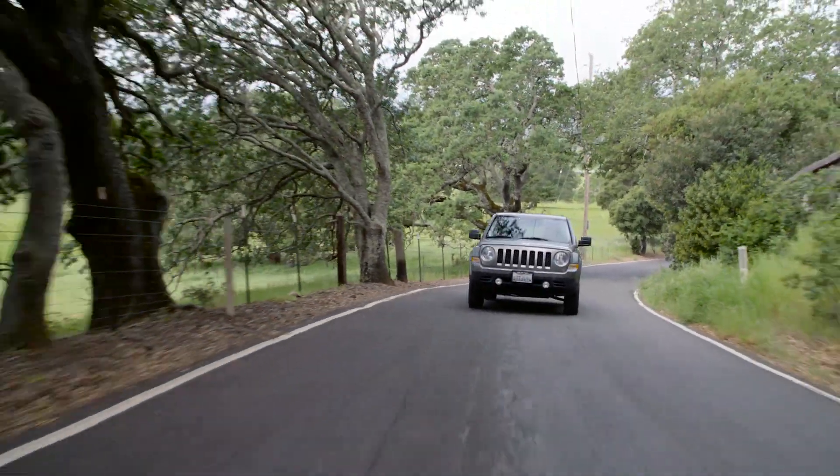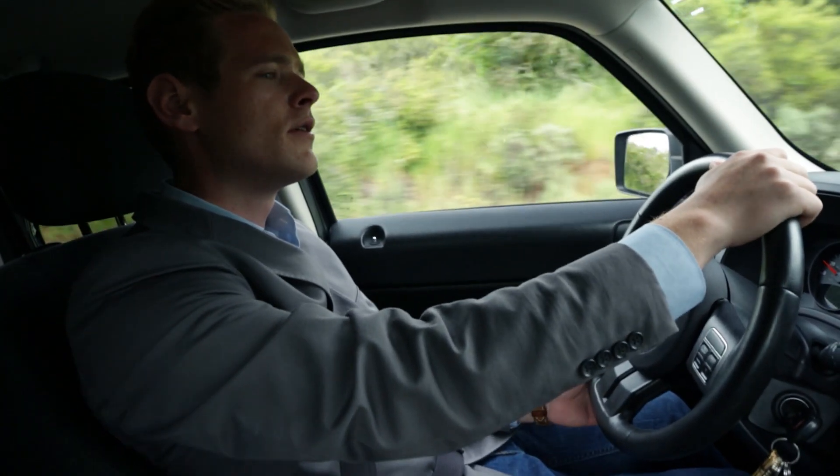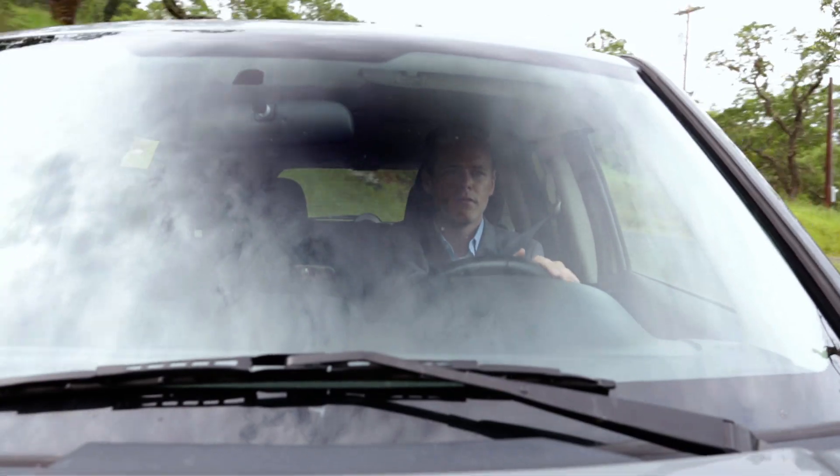Hi, thanks for taking my call. Is this a good time? Hello? Hello, are you there?